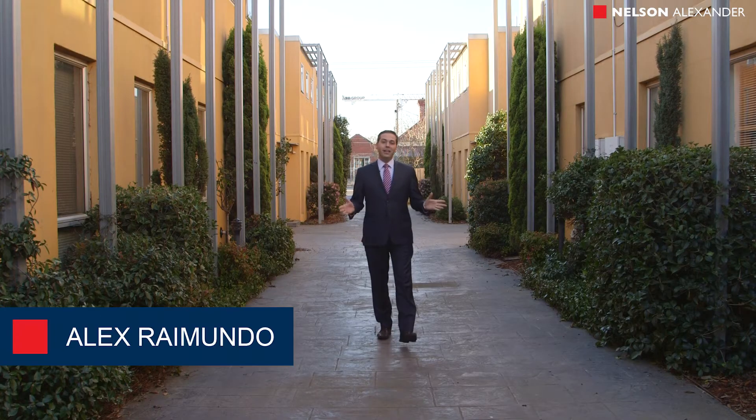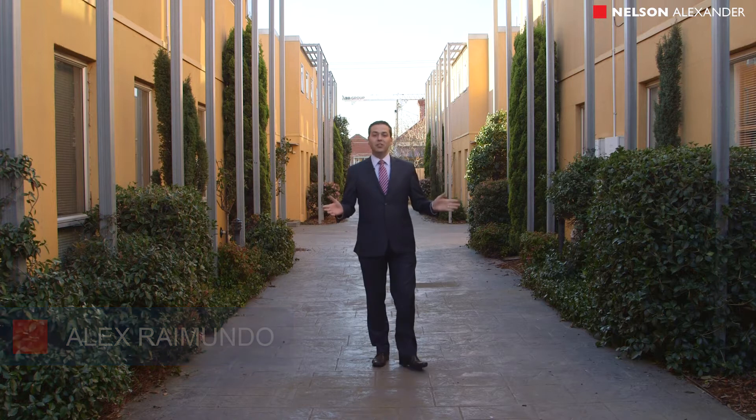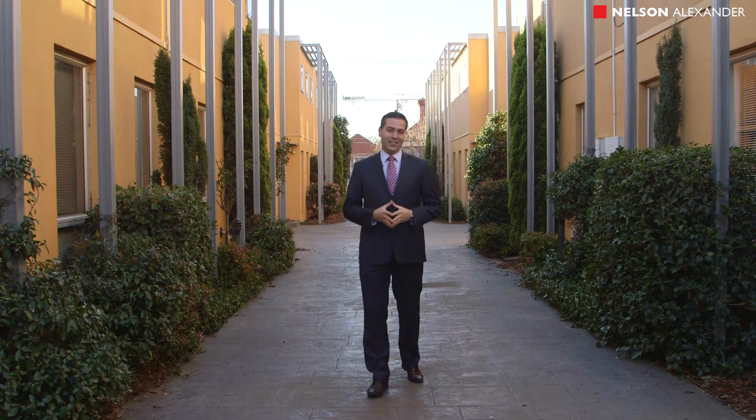Well, you wouldn't believe it — here we are in the heart of Brunswick East and it feels like we're in the mountains of Tuscany. This gorgeous two-bedroom townhouse offers two bedrooms, lock-up off-street parking, and a gorgeous rooftop balcony. Come inside and take a tour of this fantastic town residence.